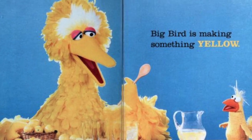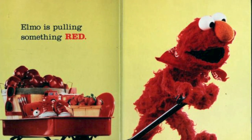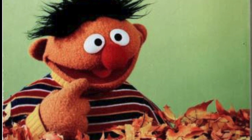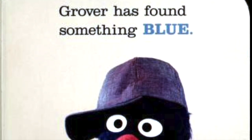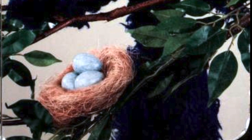Big Bird is making something yellow. Elmo is pulling something red. Ernie has lost something orange — "I wonder where I put that pumpkin." Grover has found something blue — "Oh, I have found something blue. Oh, wonderful!"